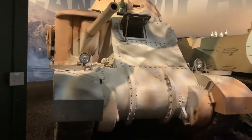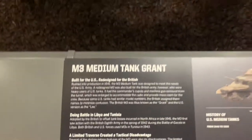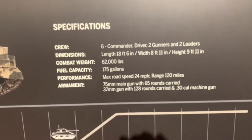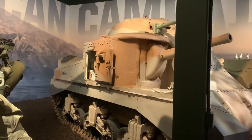Just a cool tank — a medium tank. You can press pause and read the specifications they have on display.